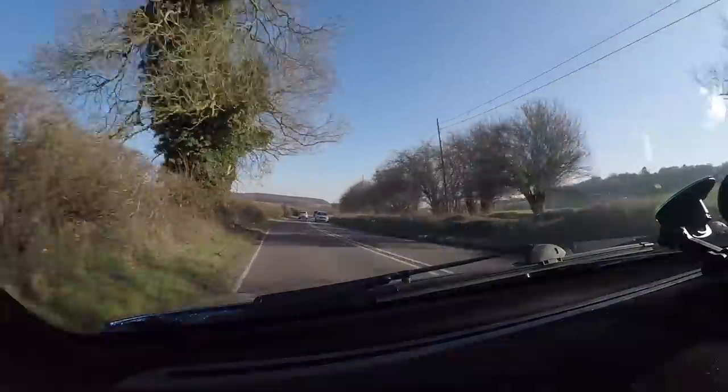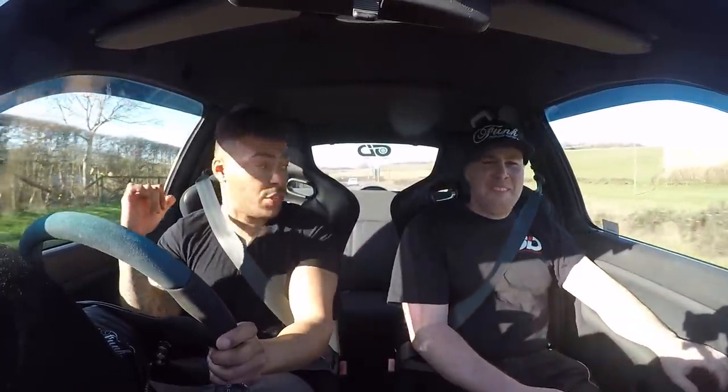I'm almost too scared to push it, man. The grip comes alive when you start powering hard. This is unreal — I don't know how it's looking on camera, but this is driving on a road and I drive a lot of cars down this road quickly. This is probably up there with the top two cars I've driven fast down this road. Something about this car — it feels like it could do ten times more than what I'm pushing.